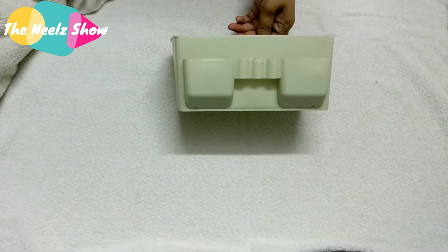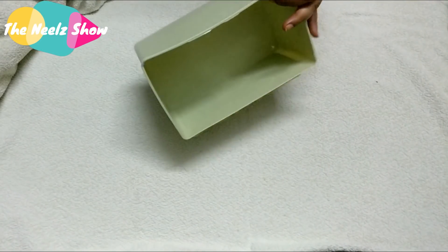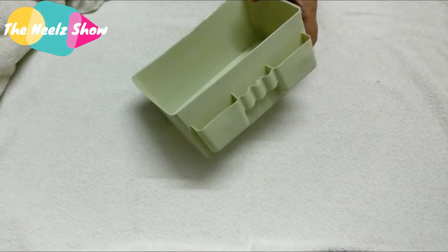Then there's this plastic desktop storage box that retails for 74 rupees. I got it in light green, thinking it would look cute, but it's actually a very dirty green color, so I don't love it — but it's fine. I got two of them.